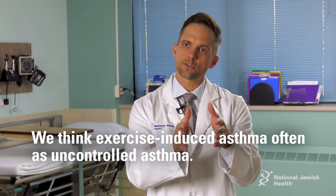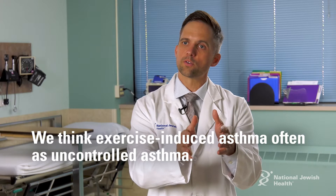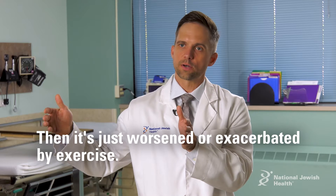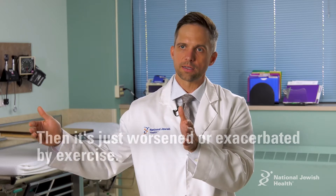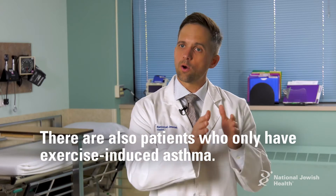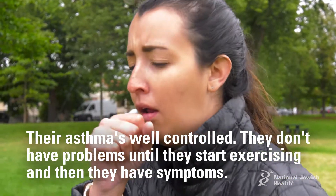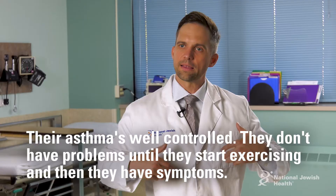We often think of exercise-induced asthma as uncontrolled asthma. There are many people who have asthma that's uncontrolled, and it's worsened or exacerbated by exercise. There are also patients where they only have exercise-induced asthma — their asthma is well-controlled, they don't have a problem, but they start exercising and they start having symptoms.